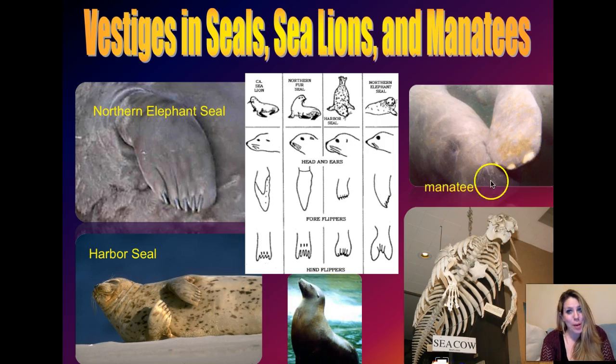You may or may not know about manatees. Manatees live in the Florida Everglades, they're highly endangered, and they're constantly getting injured by boats. They actually have a cousin species that was alive in the early 1900s, and humans hunted it to extinction.